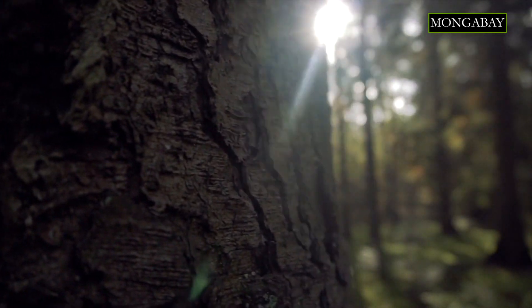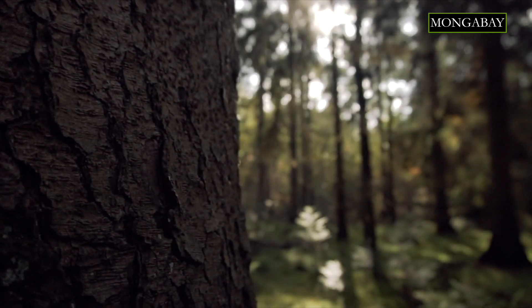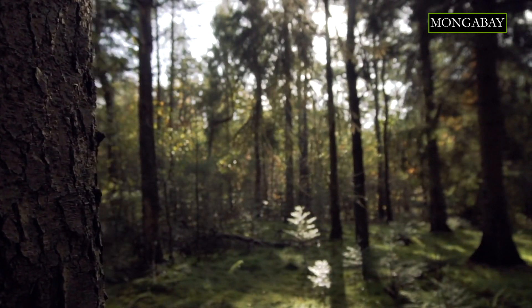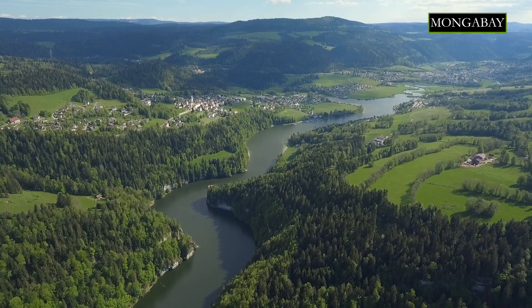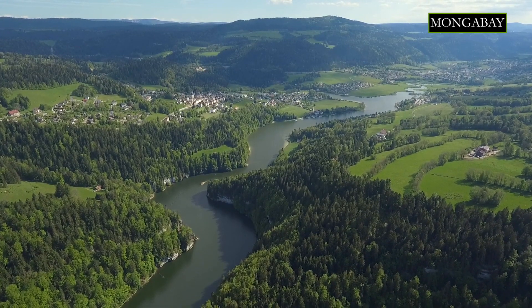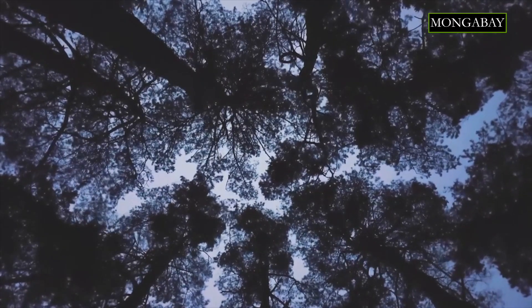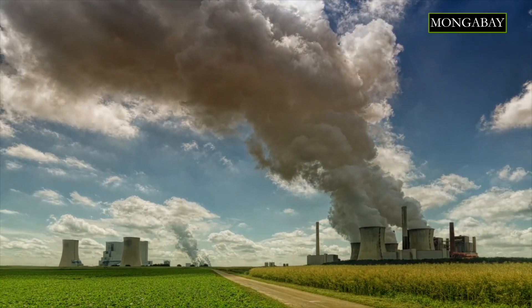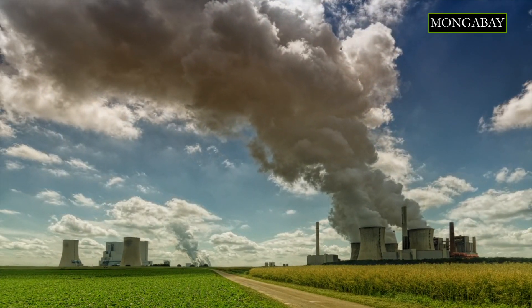But why disperse seeds at all? Researchers say it helps plants avoid overcrowding so that access to adequate food, water and sunlight isn't an issue for both the growing saplings and the parent plant. Spreading the seeds far away also prevents a plant's population from becoming restricted to just a few spots. When seeds from one plant grow too close together, it can lead to genetic inbreeding and make it harder for the species to fight diseases, pathogens or climate change.